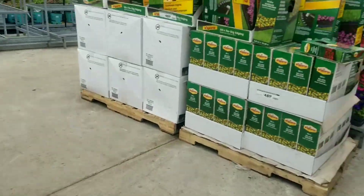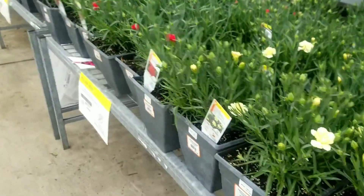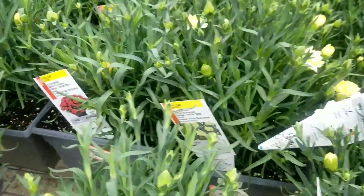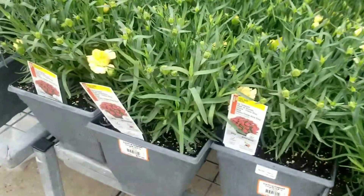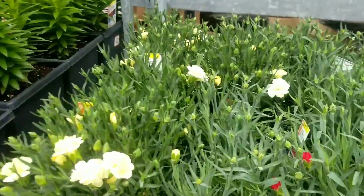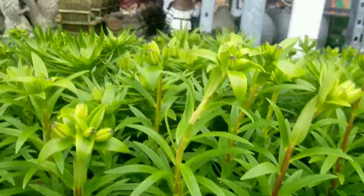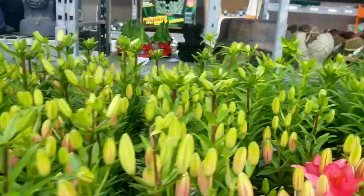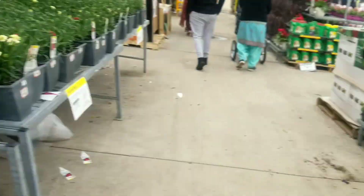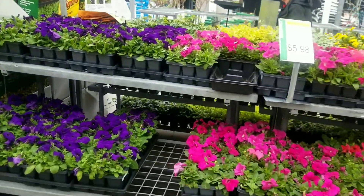Over here we have carnations in different colors going for $17.98 — if you're a carnation person, I've never planted those but should try them. And over here all your lilies still opening up with beautiful colors at $24.98. Down here you have more annuals — petunias and alyssum in six-packs for $5.98.